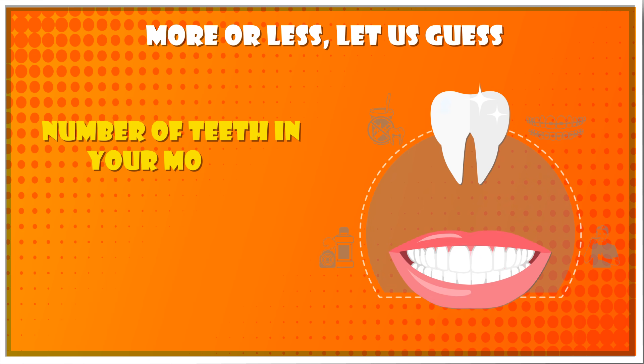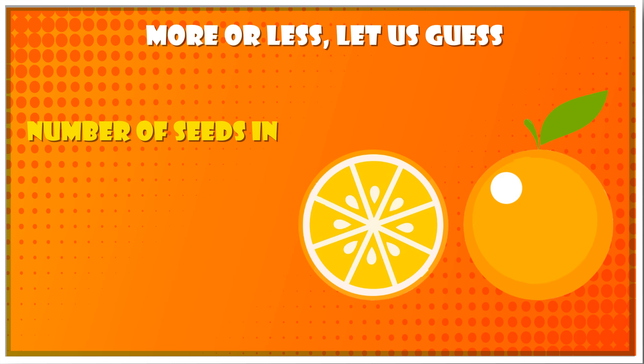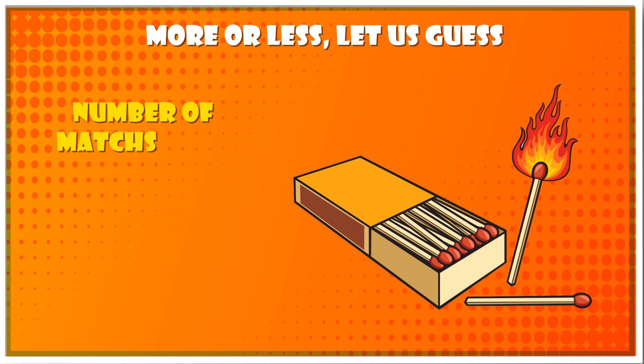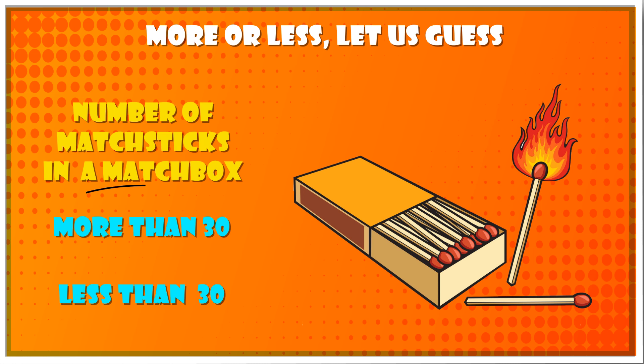More or less — let us guess. Ring the correct answer. Number 1: Number of teeth in your mouth — less than 40. Number of seeds in an orange — less than 50. Number of matchsticks in a matchbox — more than 30.